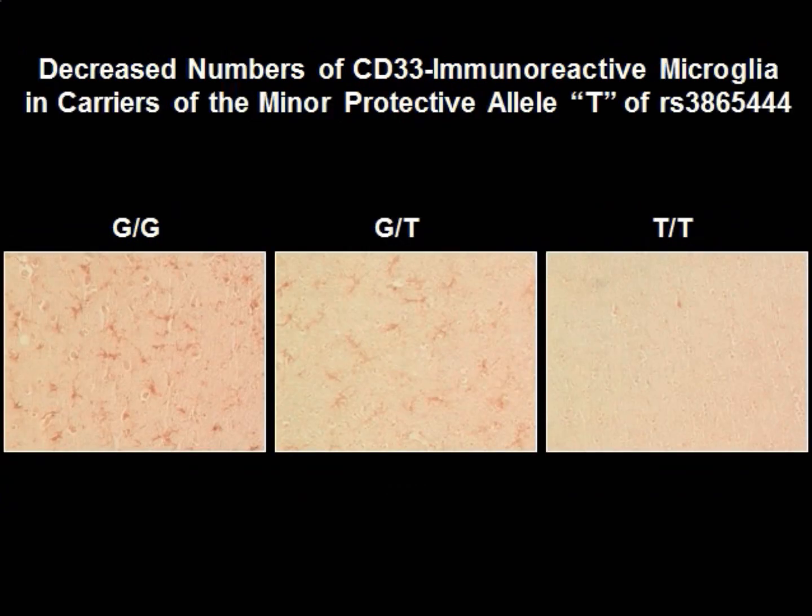We also found, remarkably, that carriers of one CD33 minor T allele, which confers protection against Alzheimer's disease, shown in the middle panel, have reduced numbers of CD33 positive microglia relative to carriers of the major G allele, shown on the left panel. This was very pronounced in subjects carrying two protective alleles, the TT genotype on the right, who displayed very few CD33 positive microglia.